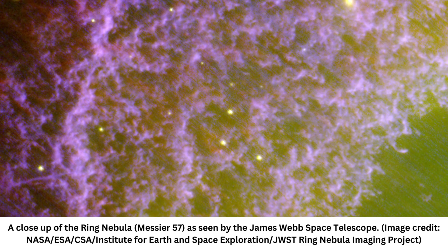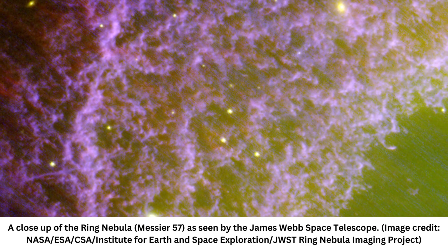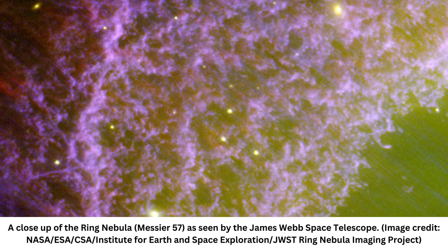"We are witnessing the final chapters of a star's life, a preview of the sun's distant future, so to speak, and JWST's observations have opened a new window into understanding these awe-inspiring cosmic events," Barlow explained. "We can use the ring nebula as our laboratory to study how planetary nebulas form and evolve."